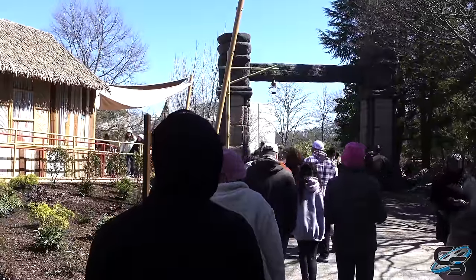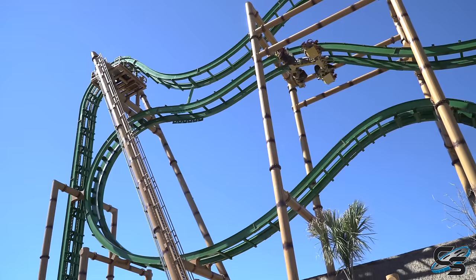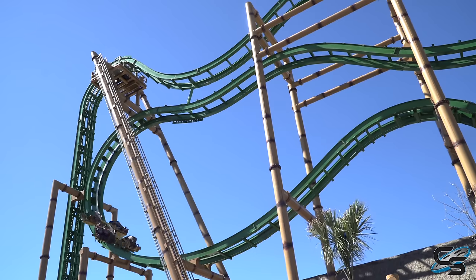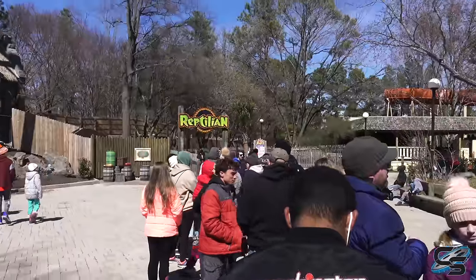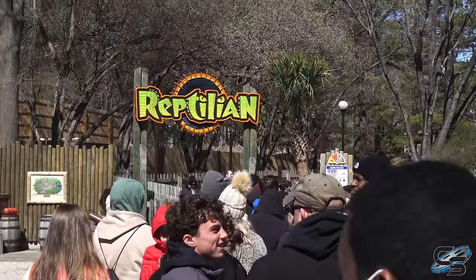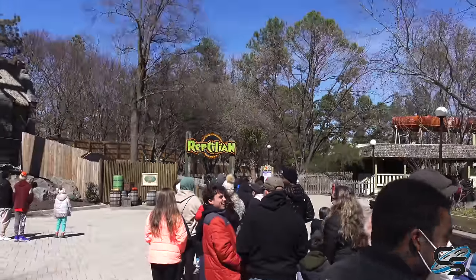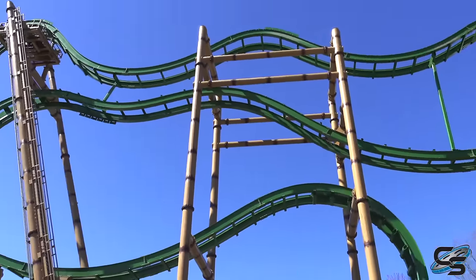I didn't want to wait two hours for this like Ryan. Looks like they're about to open up Reptilian and so everyone out here is waiting for it to open. So we decide that we do this first and then hop on Tumbili.